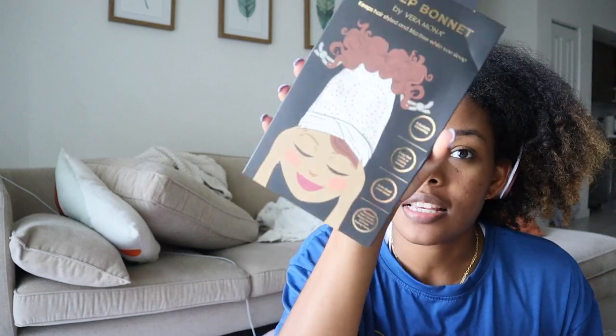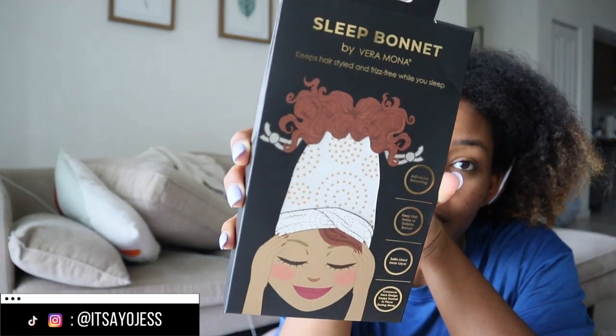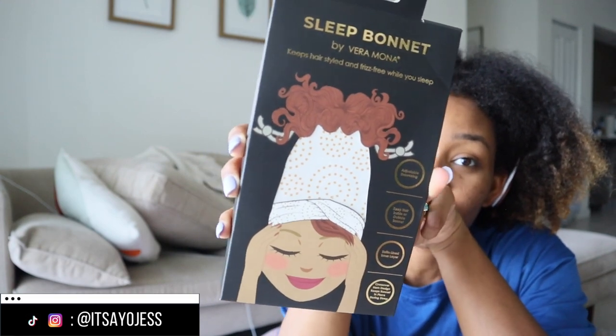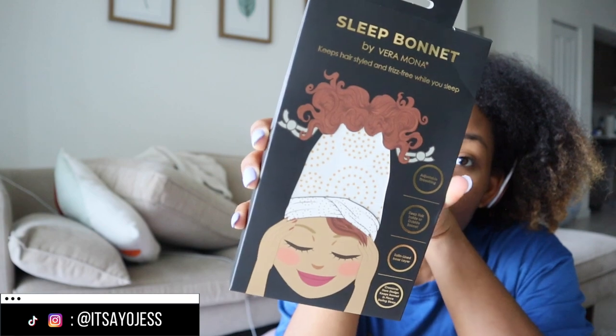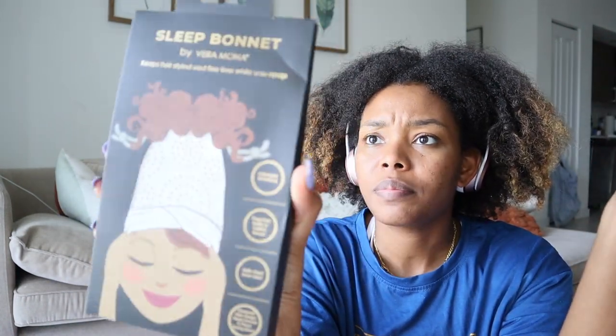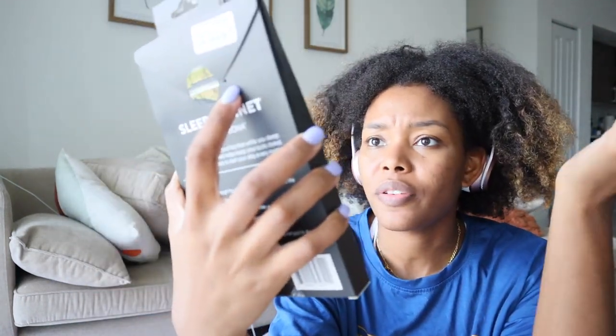The last item from this haul is this sleep bonnet by Veramona. I'm not sure about wearing it to bed with my hair tied up because my hair tends to stick up in the morning, but I thought it was super cute and I think I can finesse it into working for my hair. It was $5.99 at Marshall's.